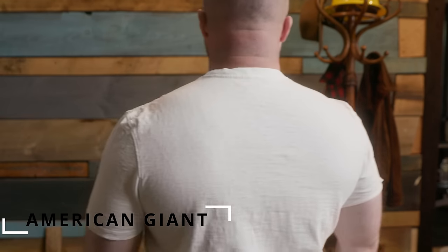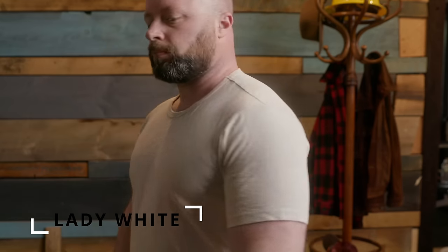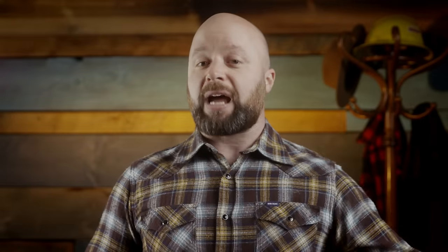Just for fun, my buddy Albert recently came over. I put a little piece of tape over all the tags of all these t-shirts and asked him to pick out which ones he liked best. The results were pretty surprising — one would think it'd be pretty easy to pick out the $14 Target brand versus the $95 Merz b. Schwanen and say there's a huge difference, but actually it wasn't that easy.